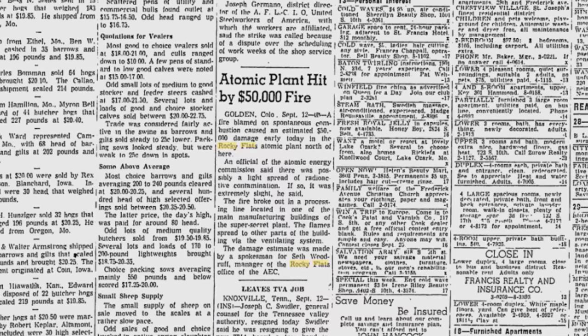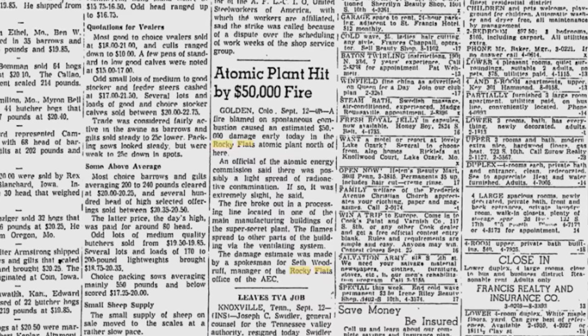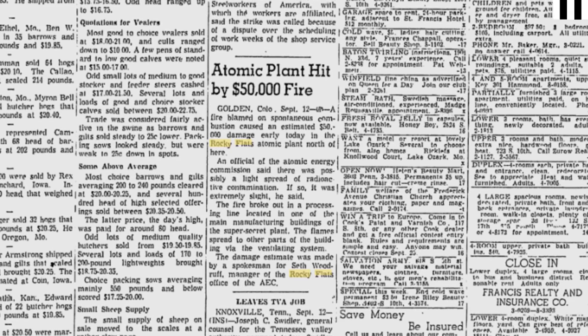The public wouldn't be aware of the incident for just over a decade, until a second fire also involving plutonium was fought — also using water. Local newspaper reports claimed no one was injured, no release of radioactivity was recorded, and damage costs were estimated at around $50,000.